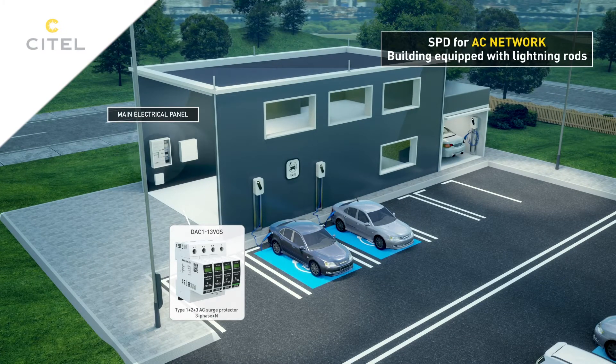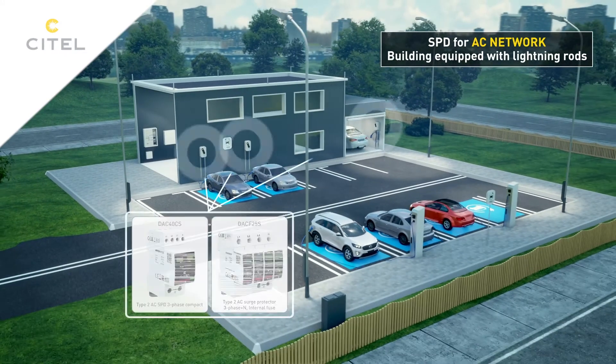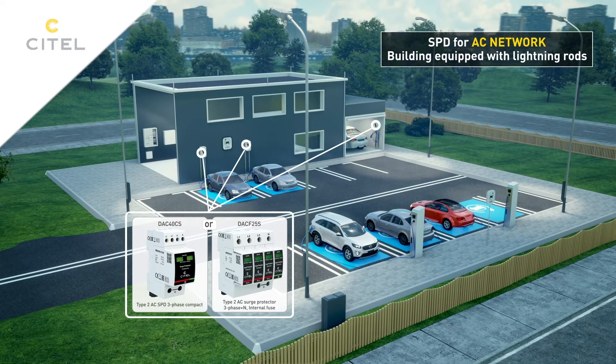To protect the wall terminals, a type 2 surge protector will be used, in coordination with the surge protector at the utility entrance.